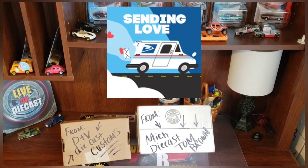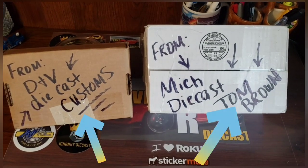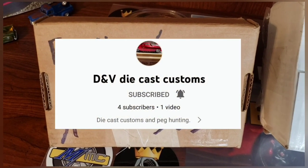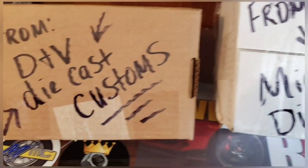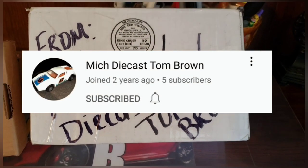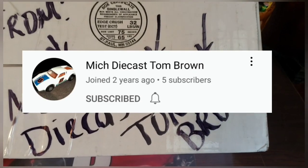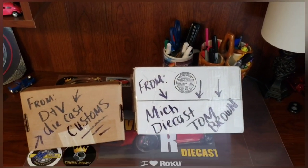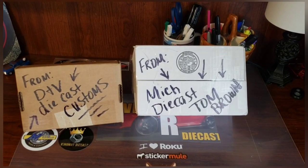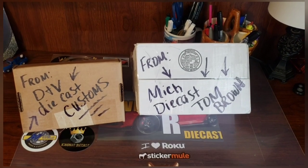Mail call from two of my diecast homies. First up is Donald Pennington from VNV Diecast Customs, and from my good friend Tom Brown over at Michigan M-I-C-H Diecast. Check them both out — great guys in the diecast community sent me some packages and I cannot wait to open them up and share what is inside with each and every one of you. So stay tuned, stick around. We'll be back and see what's in the box.